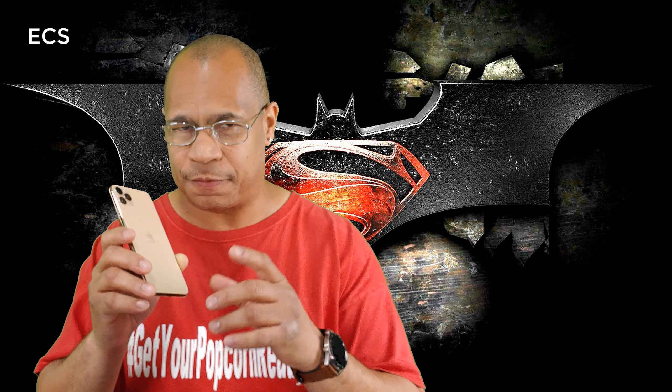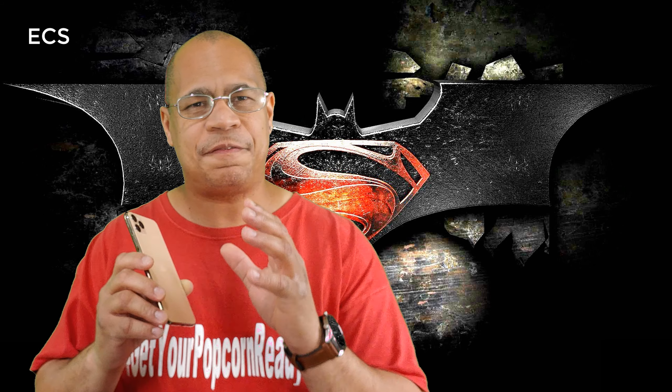What's up everybody, this is Eric with ME Computer Solutions. I've been rocking the iPhone 11 Pro Max for a few days now since it came out last week, and I've been shooting a lot of video footage and still footage in daytime, nighttime, and different scenarios. I'm finding some strange stuff going on with the cameras on this device.